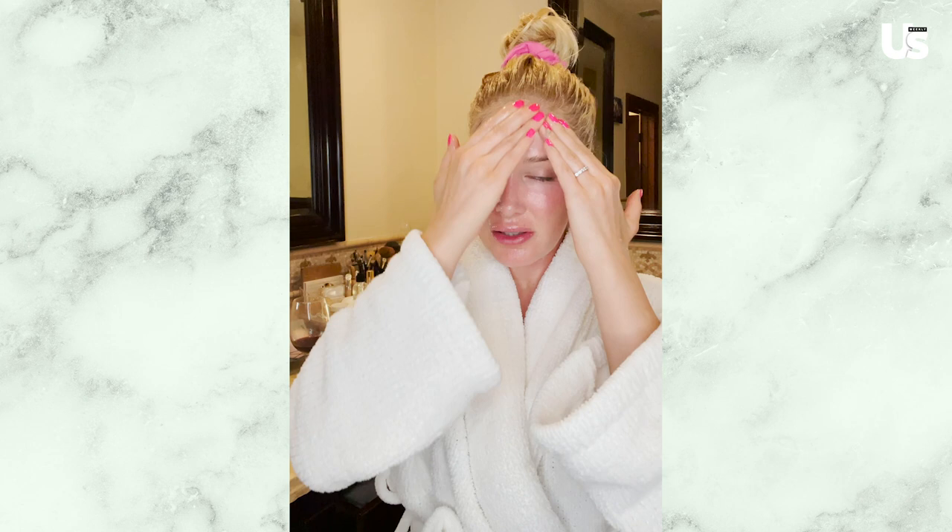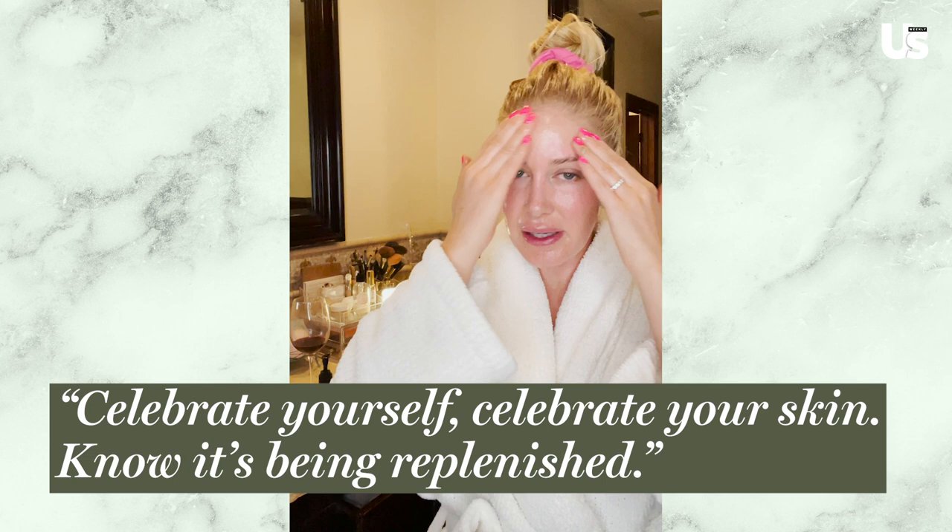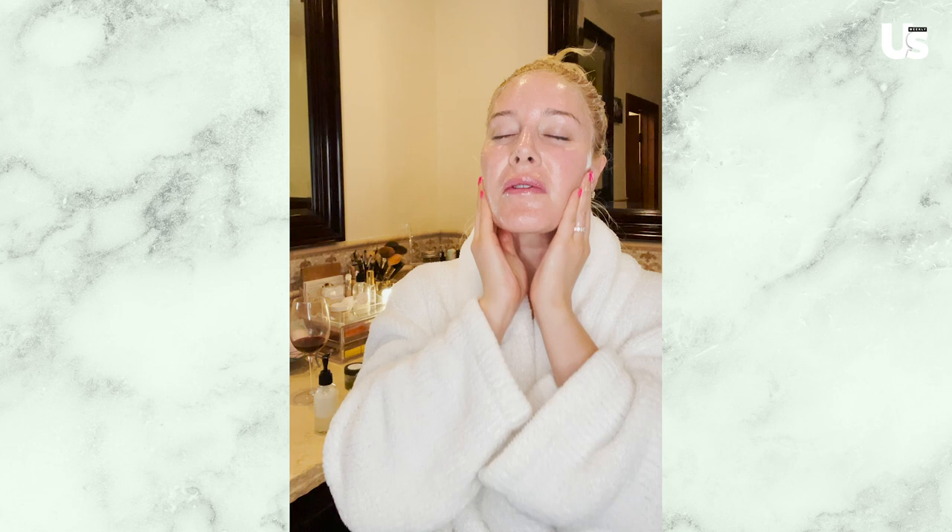Just enjoy it, feel this moment — it's been a long day, I'm sure for anyone using this. Just enjoy it, celebrate yourself, celebrate your skin, know it's being replenished. It's a natural protector of your skin and your body. So this feels so good — it is very hydrating. I'm going to go ahead and leave this on for a few minutes. You could brush your teeth or whatever. That mask was so hydrating that I actually don't even need lotion, but my skin feels so soft — and that's a good finish.